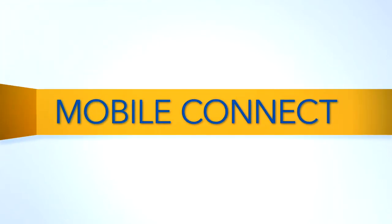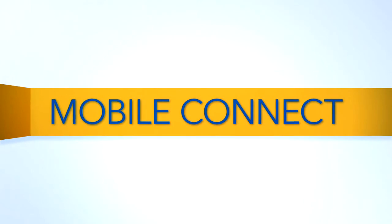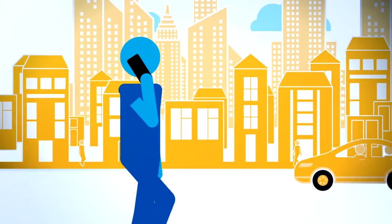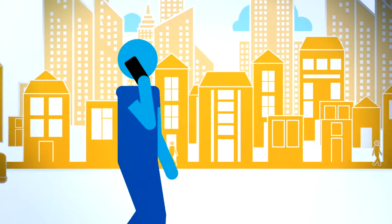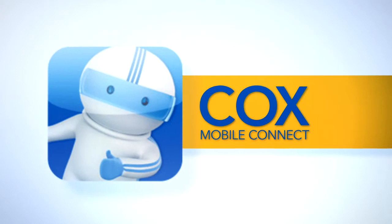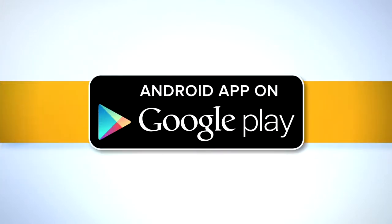You can also access voicemail through your smartphone or tablet with the Cox Mobile Connect app. This free app for Apple or Android devices lets you listen to your home voicemail messages while on the go with your smartphone. You can download the free Mobile Connect app from the iTunes App Store, the Amazon App Store, or Google Play.